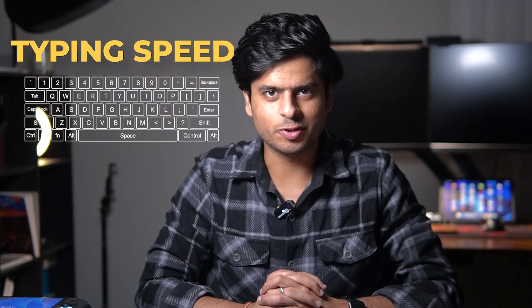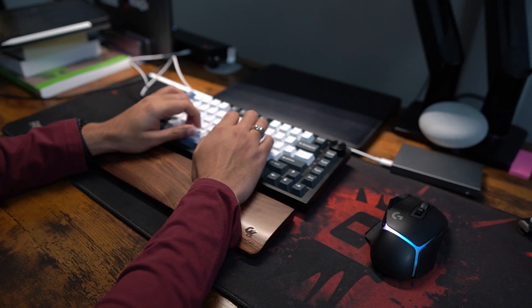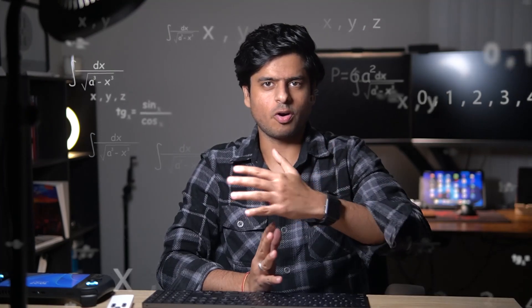Typing speed doesn't even matter for software engineers. Let me ask you a question. Have you ever seen any senior software engineer looking at their keyboard while typing? Certainly not. Well, there might be exceptions though, but you get the idea. Let's do the math and see how it can impact a software engineer in the long term.